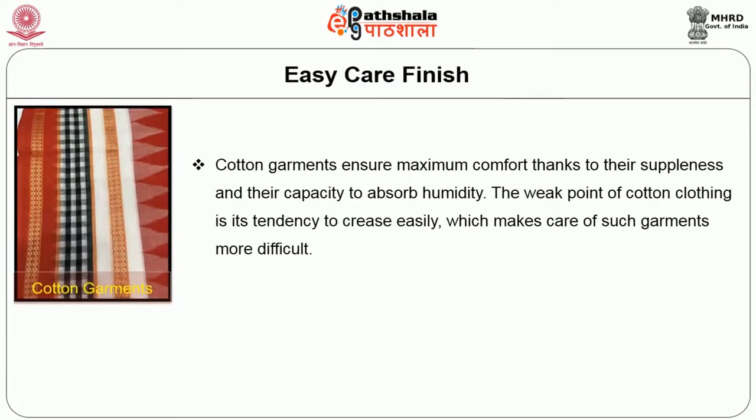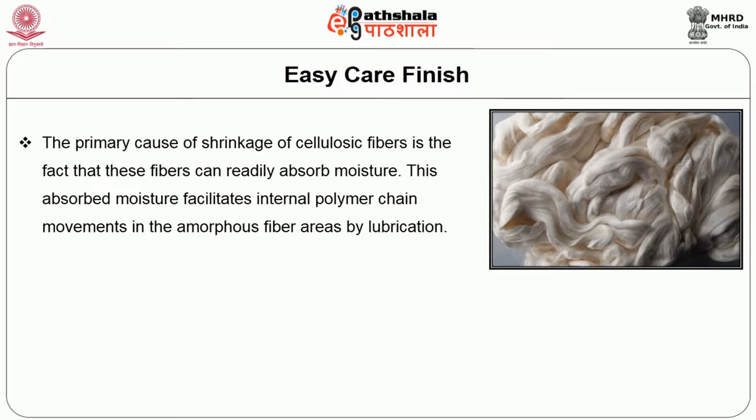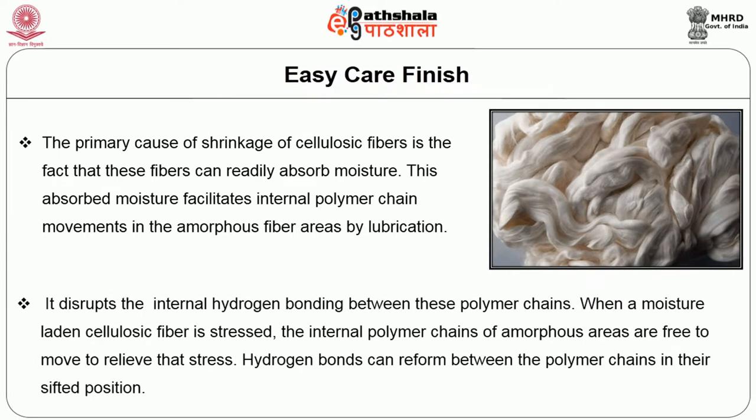Easy care finish is such a kind of functional finish. A cotton garment ensures maximum comfort because of its humidity-absorbing property. The weak point of cotton clothing is its tendency to crease easily, which makes care of such garments more difficult. The cotton tendency to crease is due to the partially amorphous structure of cellulose. Many weak molecular bonds such as hydrogen or van der Waals forces, which link together the long cellulose polymeric chains, can alter because of creasing. The primary cause of shrinkage of these cellulosic materials, as they absorb moisture, facilitates internal polymer chain movements mainly in the amorphous zone by lubrication. It disturbs the internal hydrogen bonding between polymeric chains. These moisture-laden cellulosic fibers are stressed, and internal polymer chains of amorphous areas are free to move to relieve that stress. As a result, they form shrinkage and creasing.